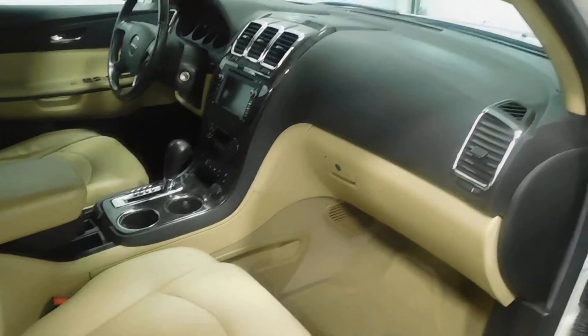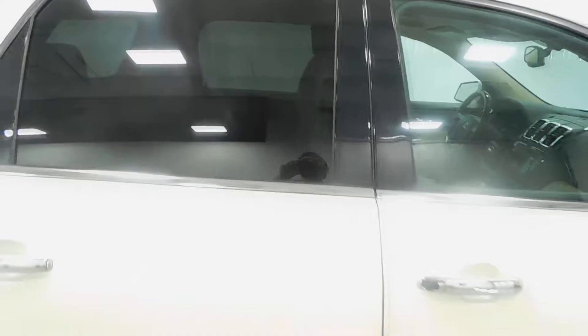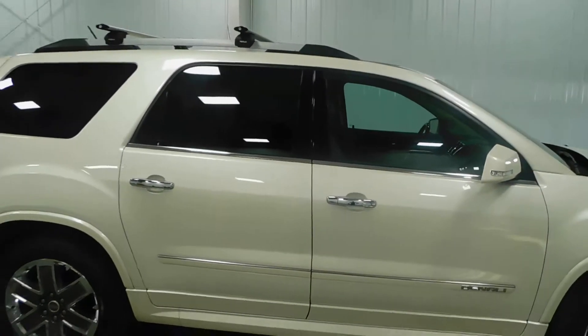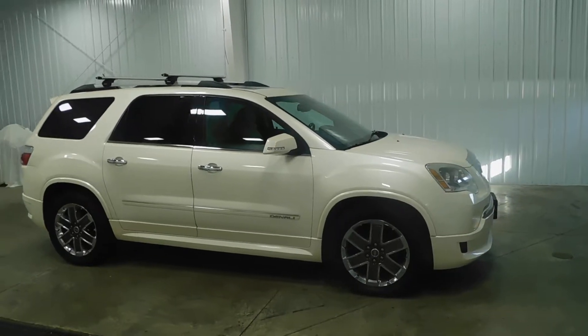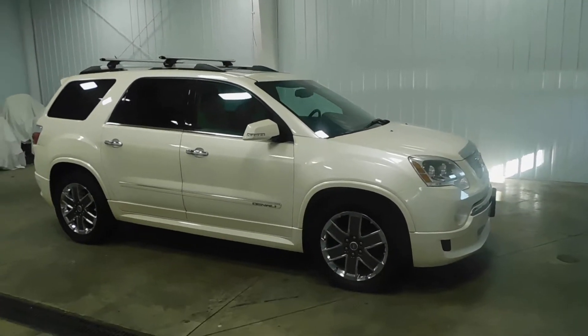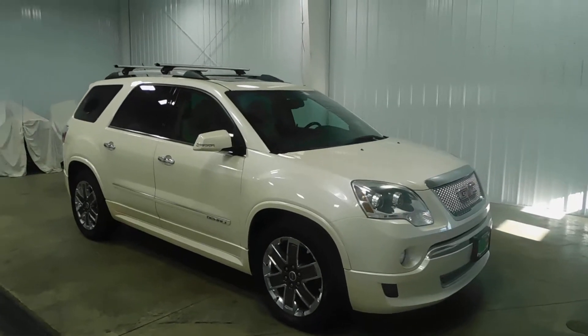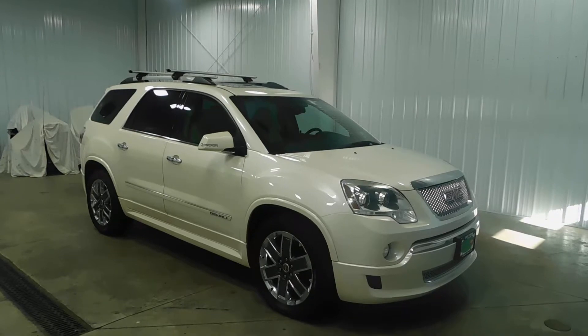Overall, 84,000 original miles on this vehicle, clean Carfax, excellent condition — very clean, engine's clean, all-wheel drive. If you're interested, give us a call at 513-420-0000, or visit us at MTACautos.com where you'll find this vehicle and many of our other super low mileage inventory. As always, thank you for taking the time to watch our videos and have a great and wonderful day.